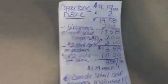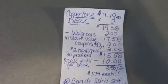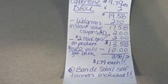Let's talk about Coppertone. When you buy any two of these items, you get $10 in register rewards. These are on sale for $9.79. The Band of Soleil self-tanners are also on sale — really, really nice — and they have $2 coupons attached that make for a very good deal. If you like self-tanners with sunscreen built in, it's going to make for basically the same deal. So you're going to buy two Coppertones at $9.79, totaling $19.58. There are Walgreens Instant Value Coupons you can find in the Sun Care Guide at the beauty counter.